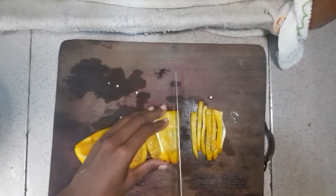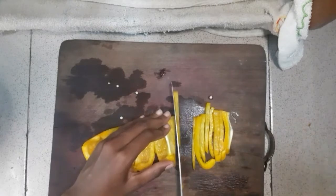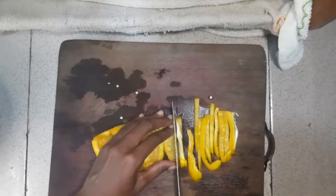We are going to cut the bell peppers into strips, because that's how I want them to appear in the stir-fry.